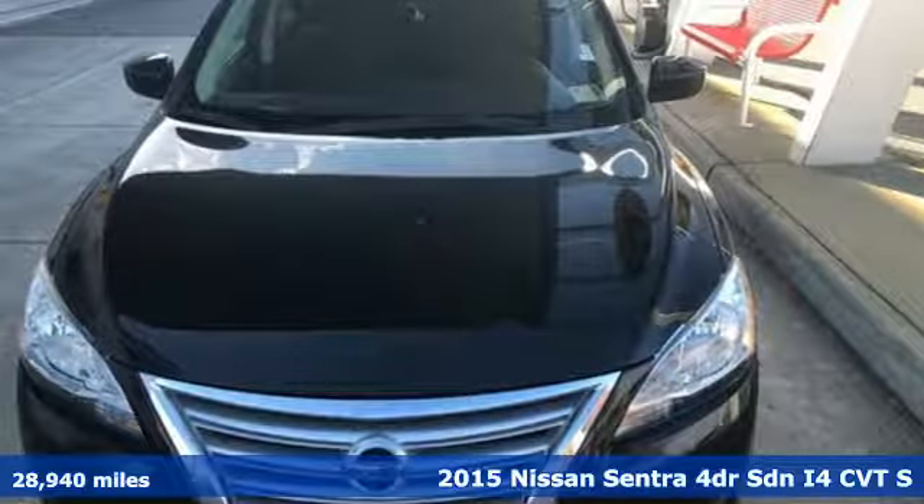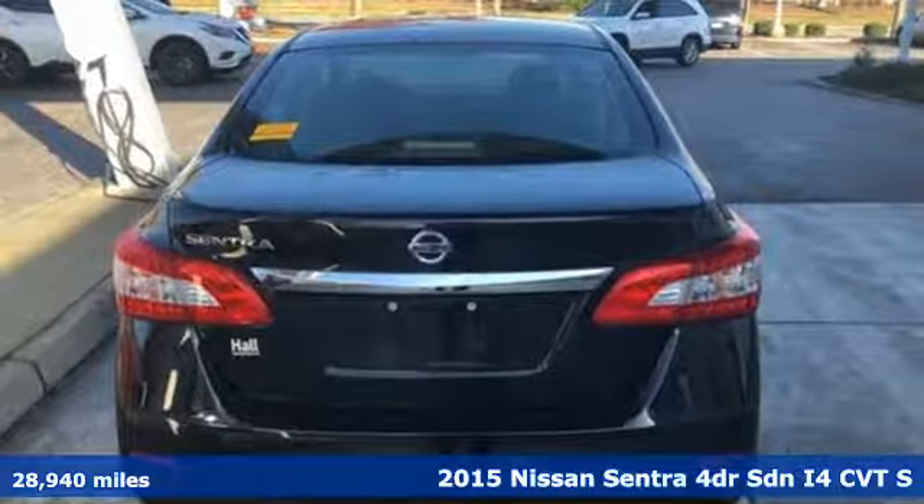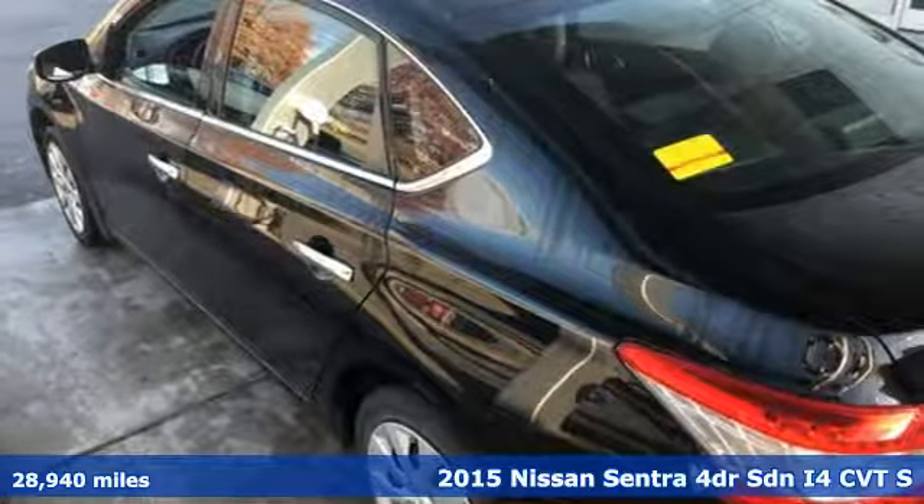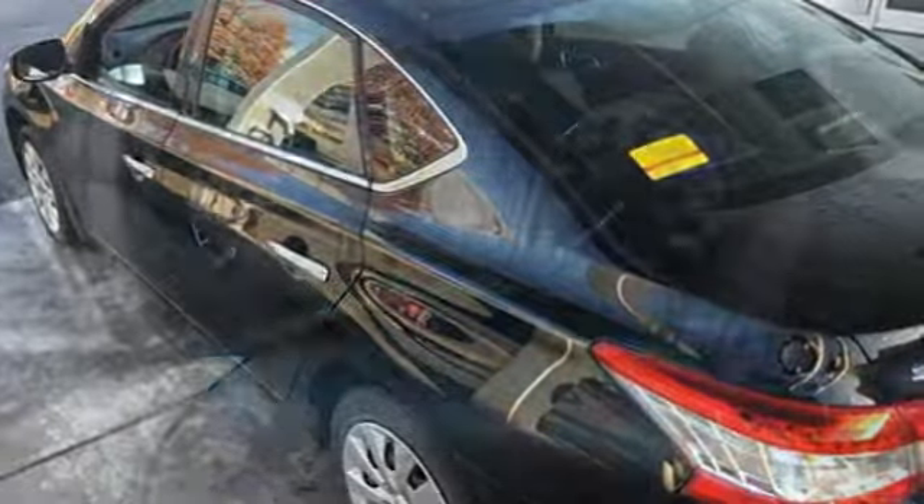It's a 2015 Nissan Sentra. Who says your commuter car has to be a commuter car? Upgrade your drive with this Sentra. It comes with the features you need, and better yet, want.